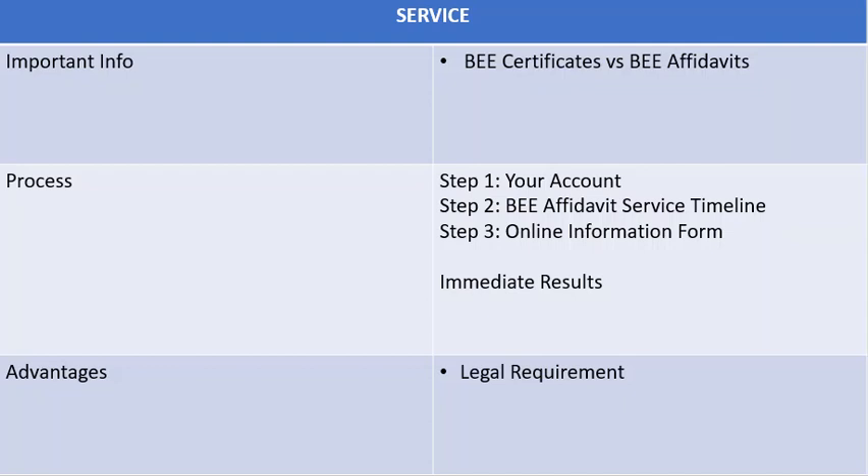A BEE affidavit is very important when you're applying for tenders and contracts, regardless of the amount of black owned shares in your business.